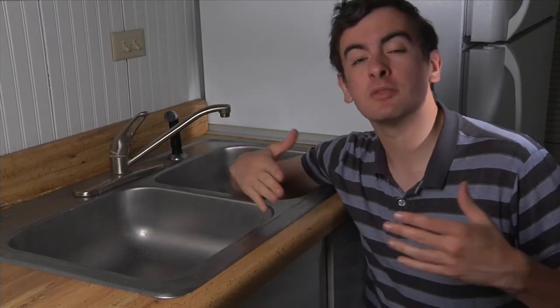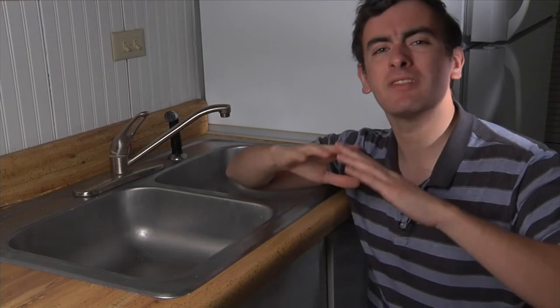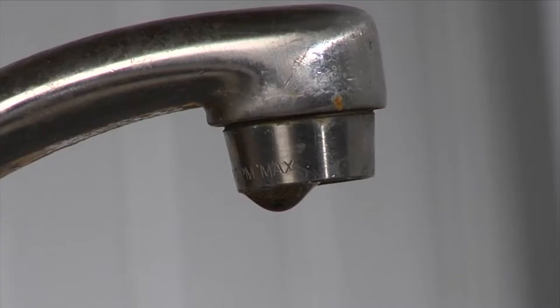Surface tension can be found pretty much anywhere, including the kitchen sink — probably one of the best places to observe the power of surface tension and cohesion. The attraction between water molecules in this drop is so strong that even though gravity is pulling down on each and every one of them, trying to pull them apart, they are not separating. Which makes me wonder — is there a way we can make water less cohesive?